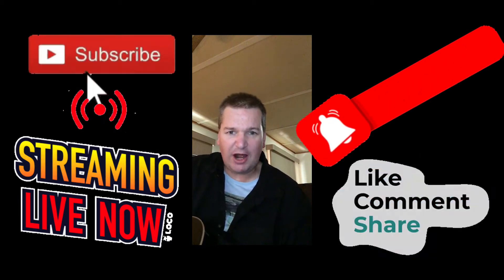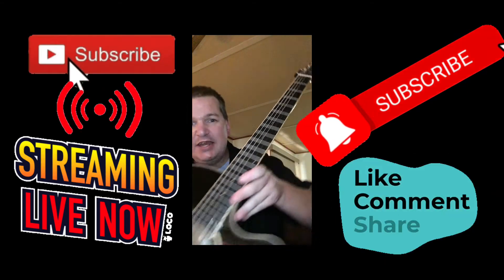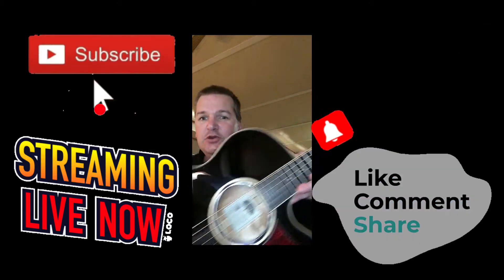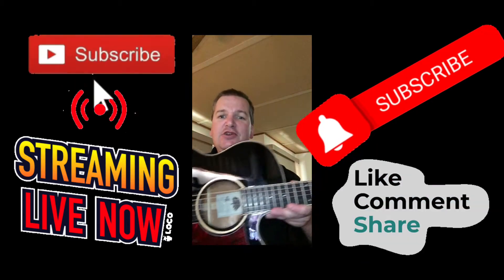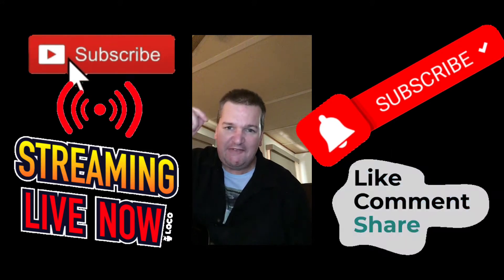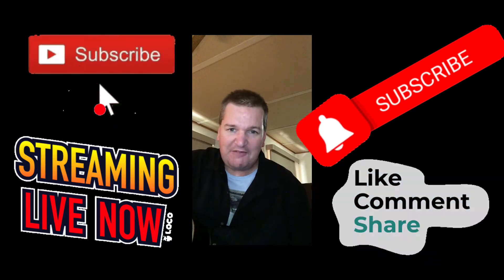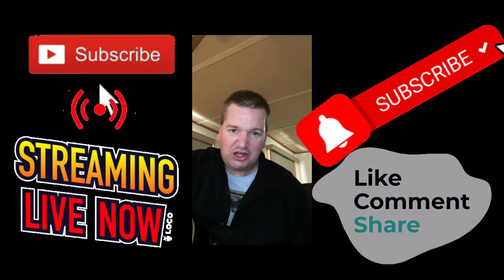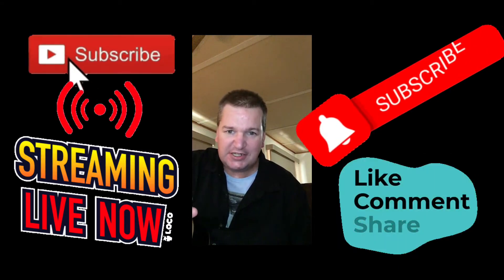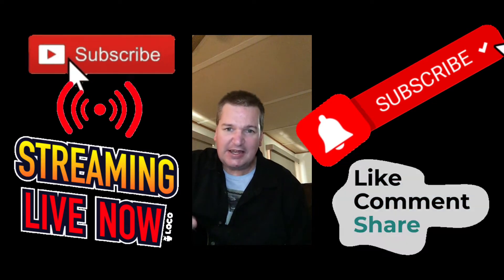Please subscribe to Gaming Sound Effects to be in the chance to win this awesome acoustic Tanglewood guitar. It is a beauty — a brand spanking new Tanglewood guitar, brand new, worth $500, and it's coming your way. Just subscribe to the channel and leave a comment with your name — that's the best way to identify you. Subscribe, tell your friends, and subscribe to the channel.